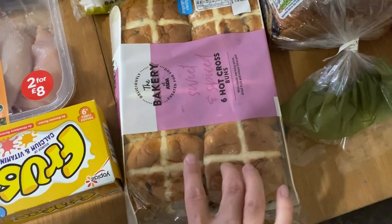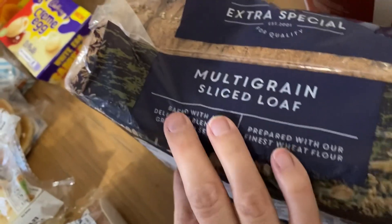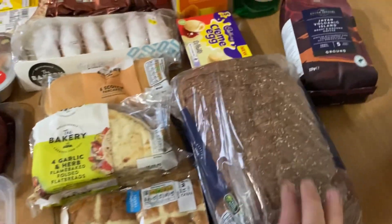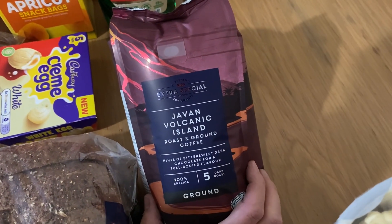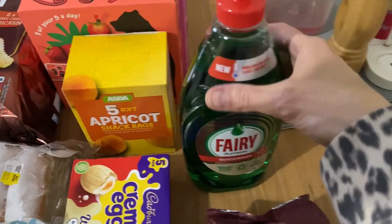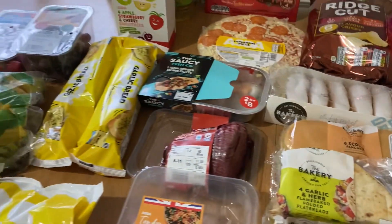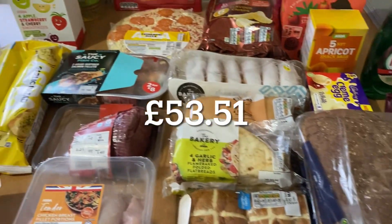I got some hot cross buns because we're eating those like there's no tomorrow, so another pack of those. I also got a wholemeal multigrain sliced loaf — I already have a 50/50 loaf in the freezer so I didn't get more of that. I got my husband some Javan Volcanic Island roast and ground coffee, which sounded really nice. Henry also chose some popcorn. The only non-food item was washing up liquid. I'll put the price on screen now.